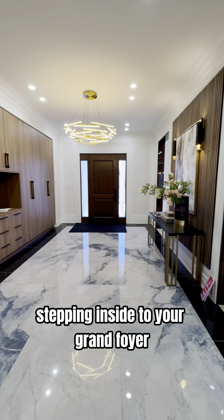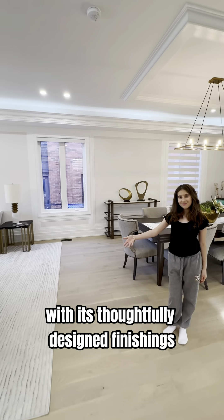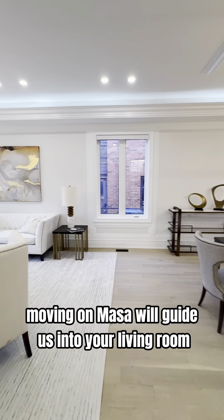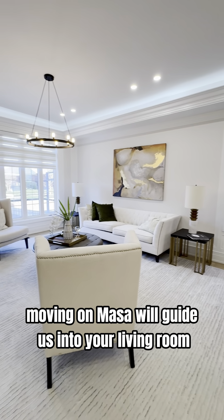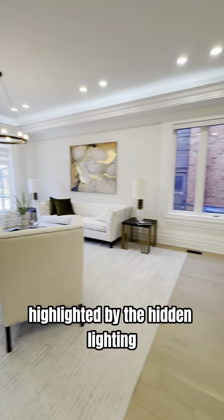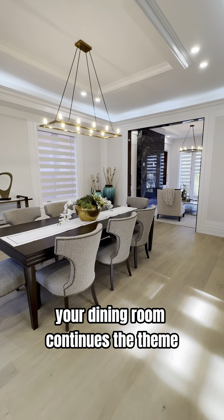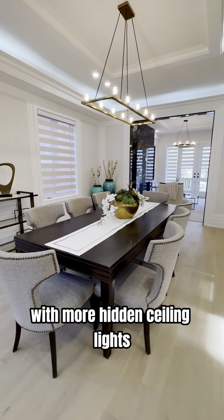Stepping inside to your grand foyer, you'll find ample storage setting the tone with its thoughtfully designed finishings. Moving on, Masa will guide us into your living room. Greet the spacious layout and modern finishings highlighted by the hidden lighting in your crown moldings. Across the way, your dining room continues the theme with more hidden ceiling lights.